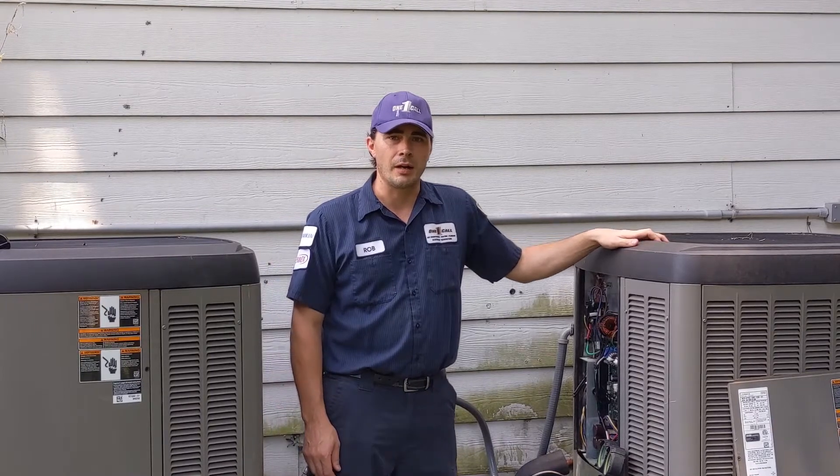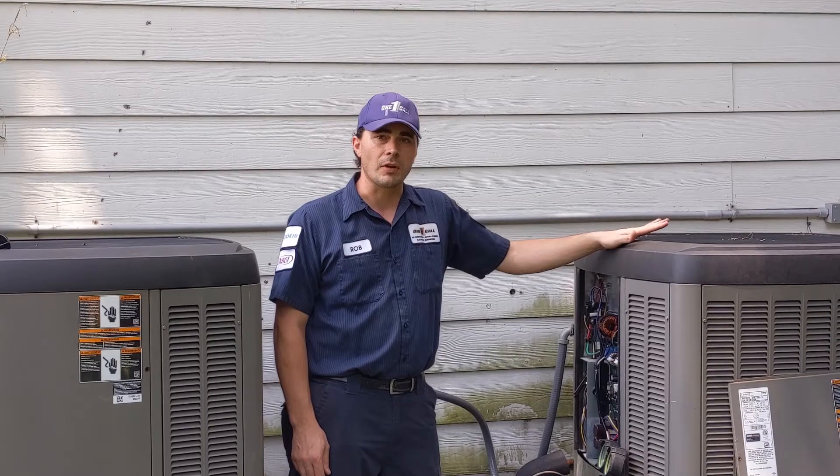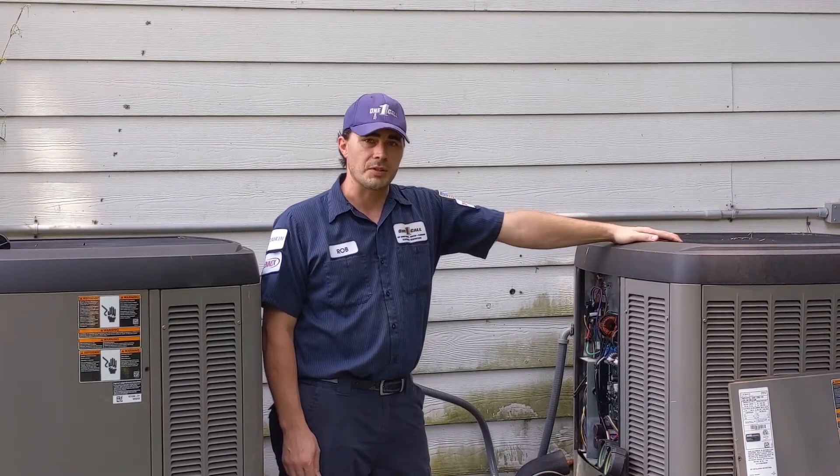Hi, I'm Rob with OneCall Houston on Air, talking to you again today about yearly maintenance on your air conditioning equipment. This is your condensing unit — yours probably looks something similar to this.